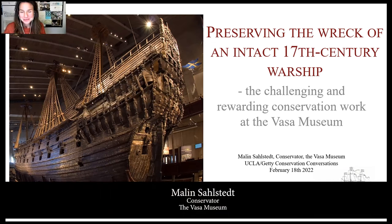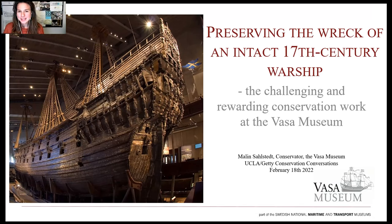Thank you very much for that kind introduction, and most of all, thanks for inviting me here. I'm particularly honored and humbled to be speaking to, and I hope with, emerging conservators. It's precisely this transfer of knowledge and exchange over generations that can fulfill our mission — the long-term preservation of our common cultural heritage. Being myself the second generation of conservators at the Vasa Museum in Stockholm, Sweden, I will talk to you about the challenges and rewards of our specific mission, which is to preserve the wreck of the near-intact 17th century warship Vasa.